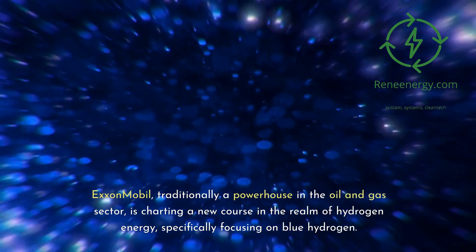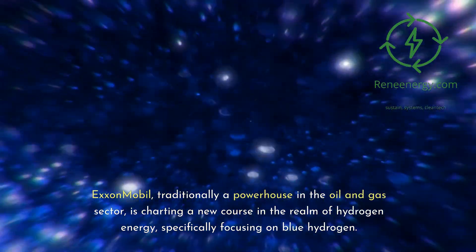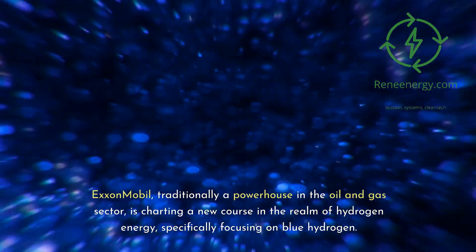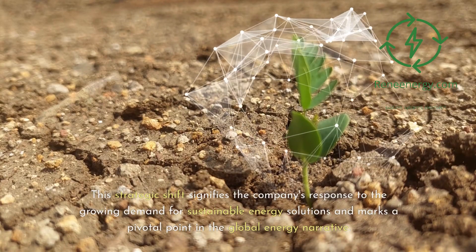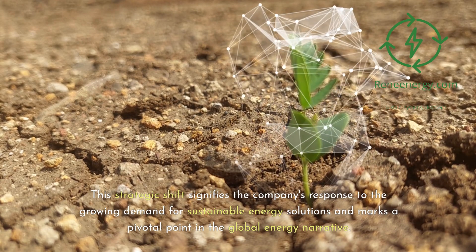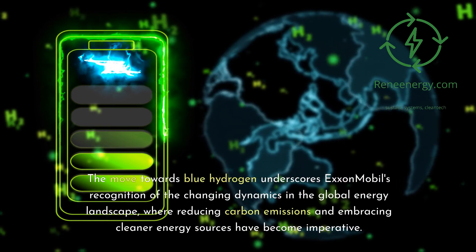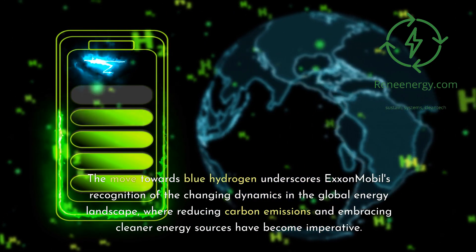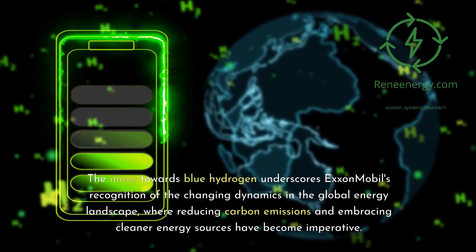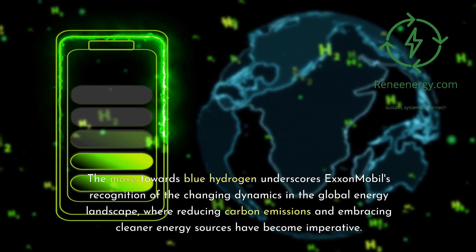ExxonMobil, traditionally a powerhouse in the oil and gas sector, is charting a new course in the realm of hydrogen energy, specifically focusing on blue hydrogen. This strategic shift signifies the company's response to the growing demand for sustainable energy solutions and marks a pivotal point in the global energy narrative. The move towards blue hydrogen underscores ExxonMobil's recognition of the changing dynamics in the global energy landscape, where reducing carbon emissions and embracing cleaner energy sources have become imperative.